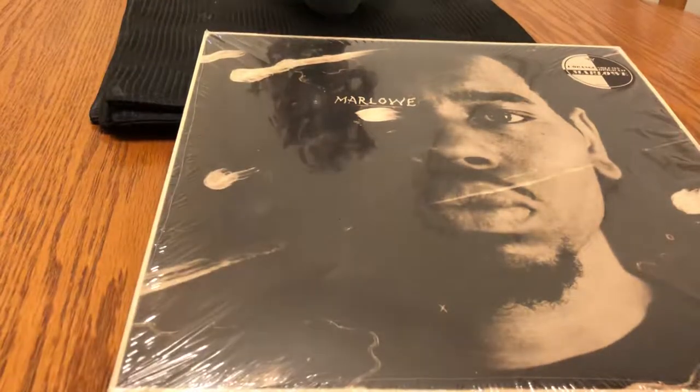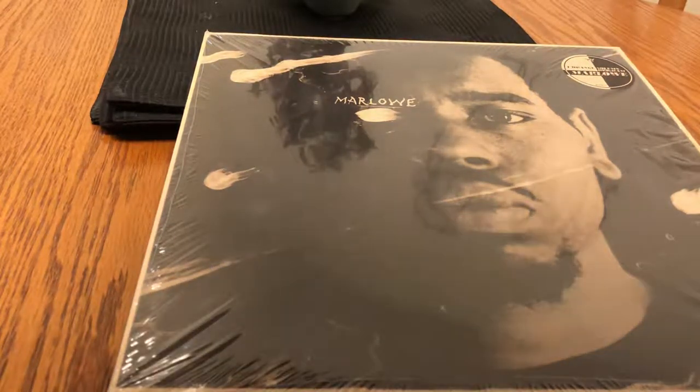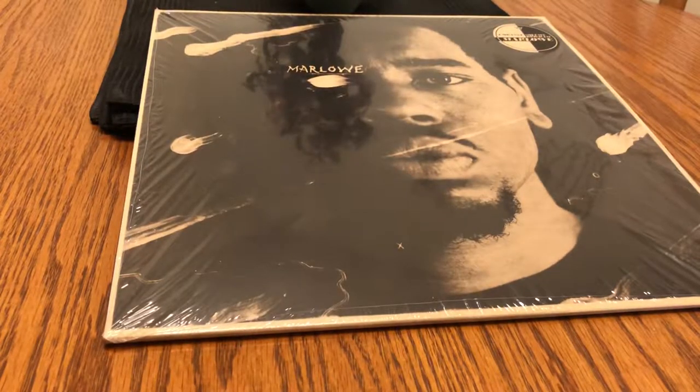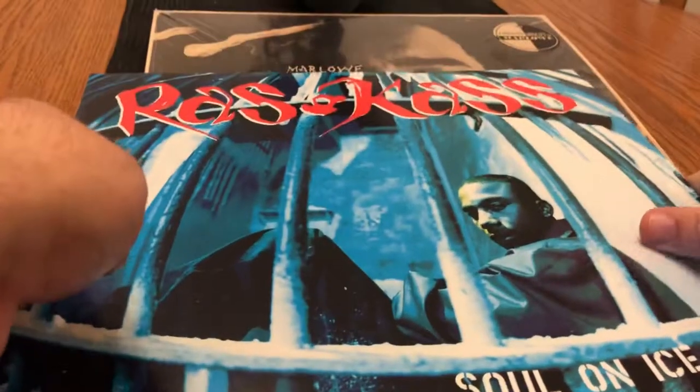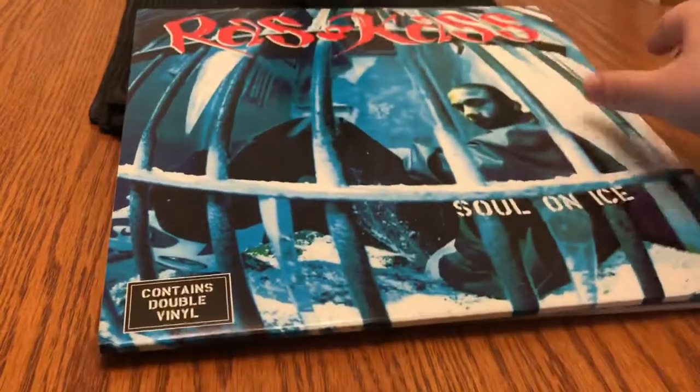I'll put this back in here, keep it nice and safe. It has a nice sleeve — kind of like that. On the vinyl side, I also got the Razzie Kazzie classic, Soul on Ice. It's on double vinyl. I'm not gonna bother taking this one out because it's just black, but yeah, classic album — sure everyone's familiar with that.